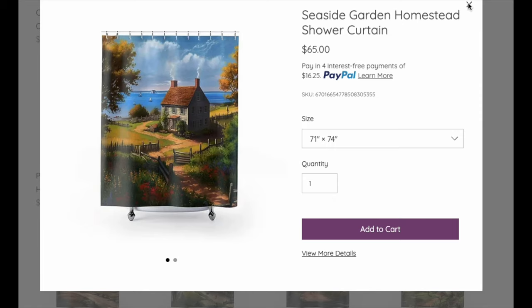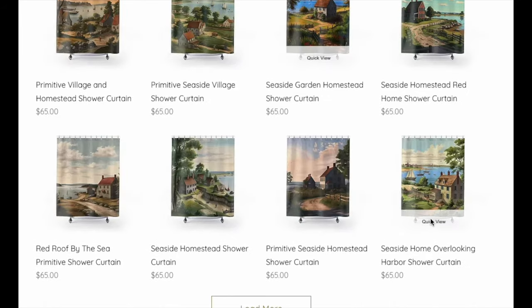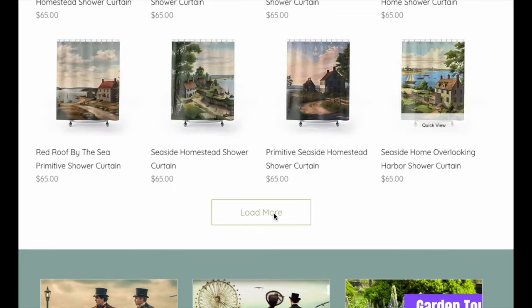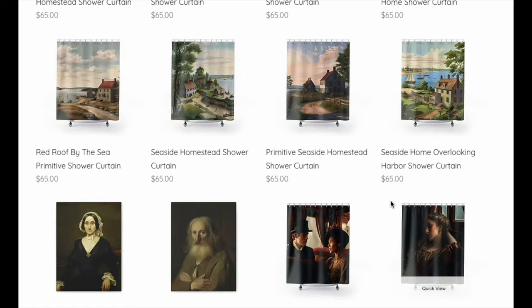This one is more brilliant and bright — if you have a very bright bathroom and want the brilliant colors. Is it gorgeous or what? There are just so many — they're all beautiful. They're all New England homesteads by the bay. Just gorgeous ones.